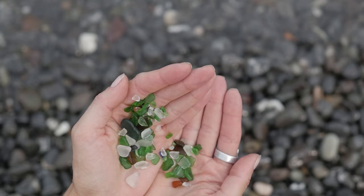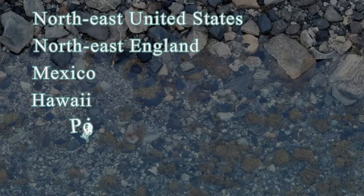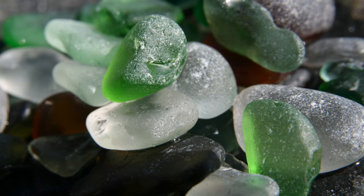Although seaglass can be found on beaches all over the world, the beaches of the Northeast United States, Northeast England, Mexico, Hawaii, Puerto Rico, Italy, and Australia are particularly well known for their treasure troves of seaglass.